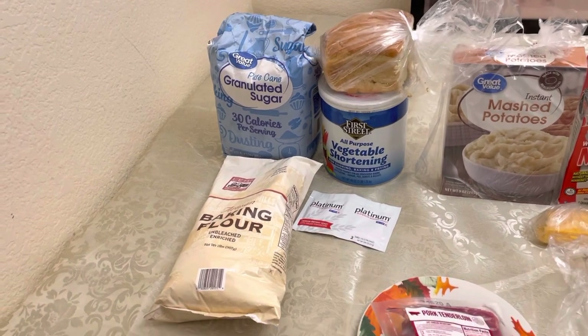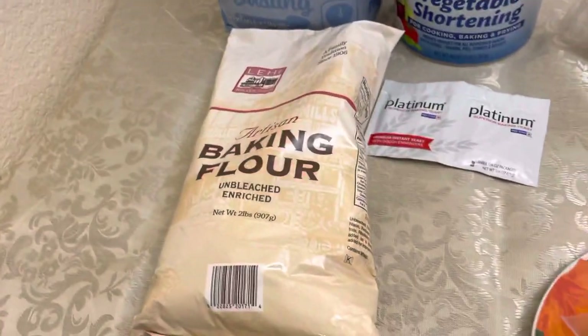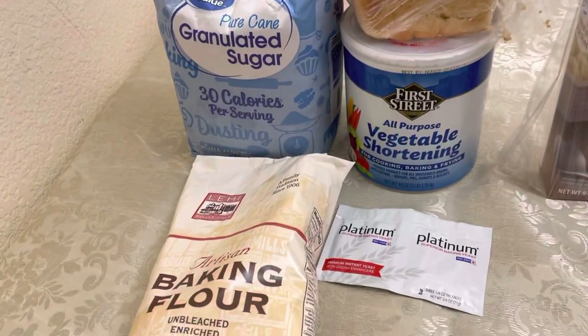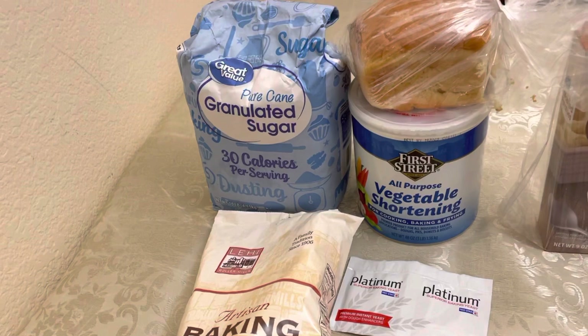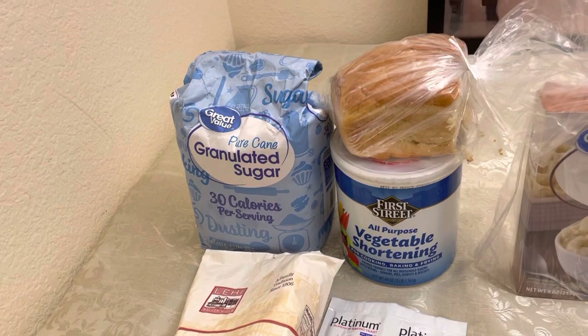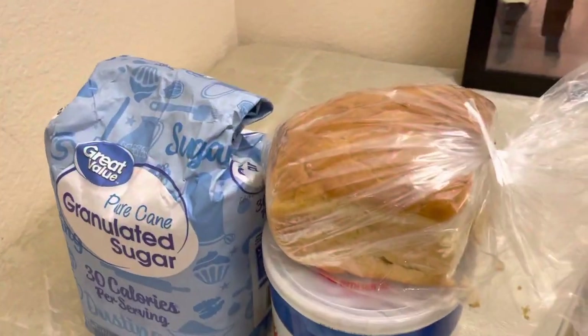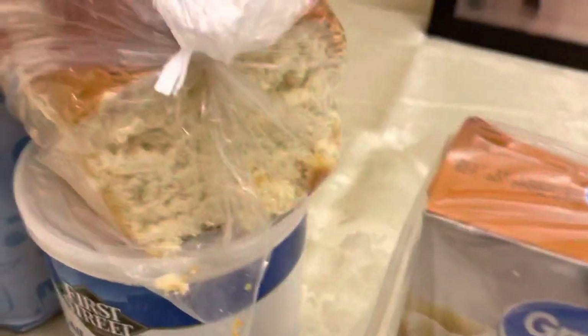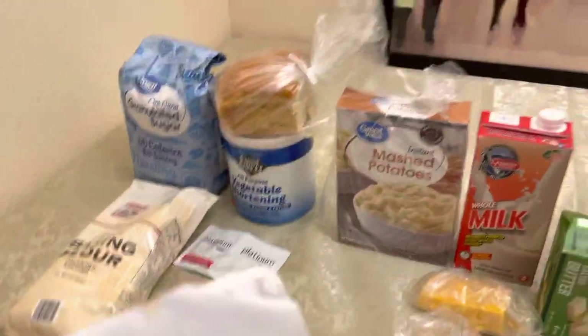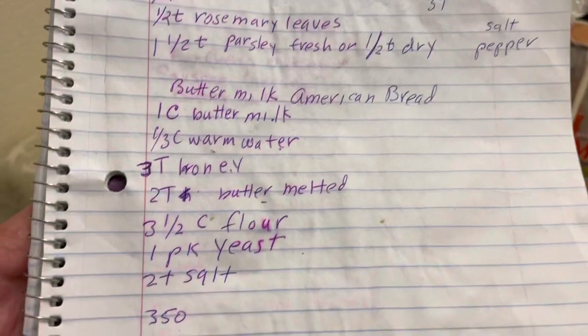The first items here: this is a dollar package of flour, some yeast, some shortening — I bought that at Smart and Final — sugar. The sugar is really cheap at Walmart. And this is my buttermilk bread that I just made. Here is the recipe, in case you didn't see the video.